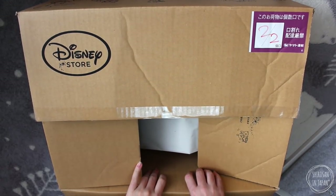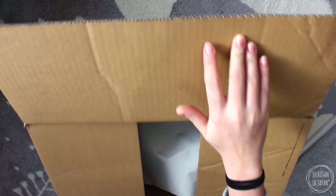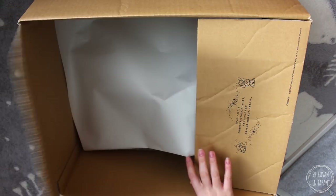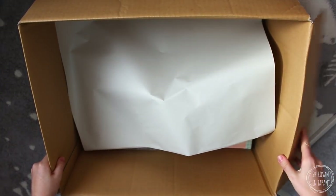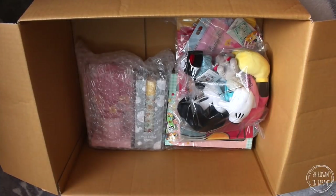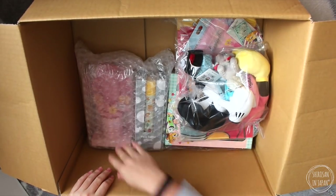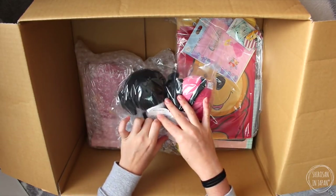I don't know how many items are going to come in the box either, so we will all find out together. I'm hoping there'll be some washi tape — I'm not really sure. Oh, I can see some stuff! This is everything. So first up...